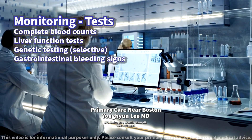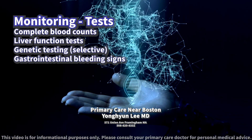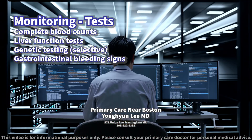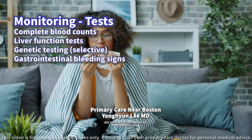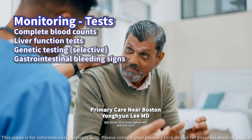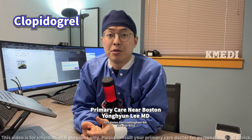In specific scenarios, genetic testing might be recommended to see how well your body can metabolize clopidogrel. Monitoring for signs of gastrointestinal bleeding, like black or bloody stools or coughing up blood, is also advised, especially in patients with a history of ulcers. Be sure to follow up with your doctor or provider for the next steps.